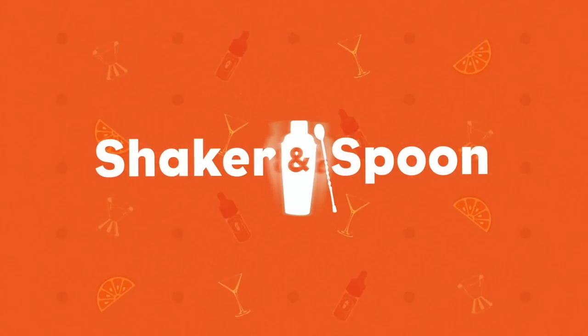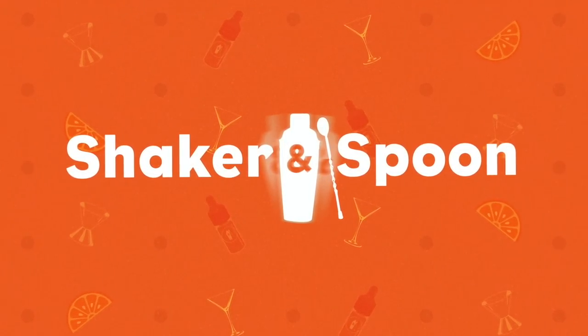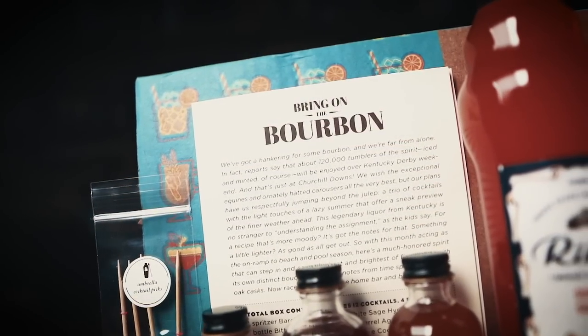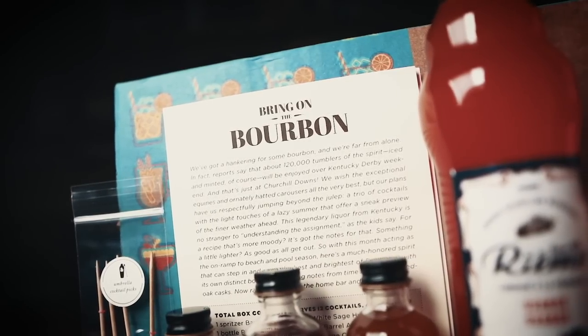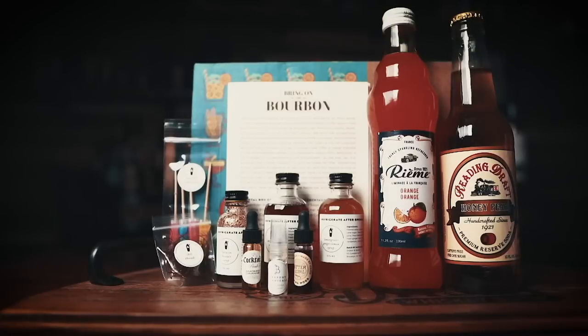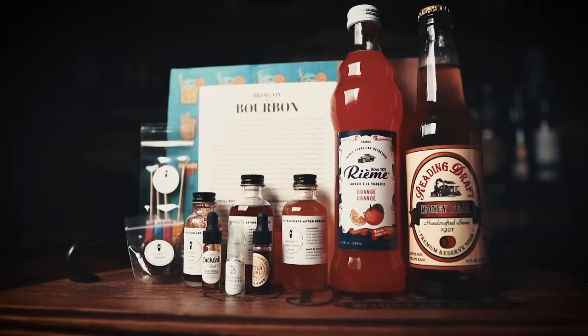I am loving these bourbon cocktails from Shaker and Spoon. Shaker and Spoon is the must-have cocktail subscription service that teaches you to make high-end bar quality cocktails from recipes designed by award-winning mixologists. Each of these boxes gets built around one singular spirit, which includes all the ingredients other than the alcohol for about 12 cocktails — three recipes total, about four cocktails from each recipe. This one is centered around bourbon: everything you need — syrups, bitters, garnishes, and specialty syrups that all come inside, all made in-house.